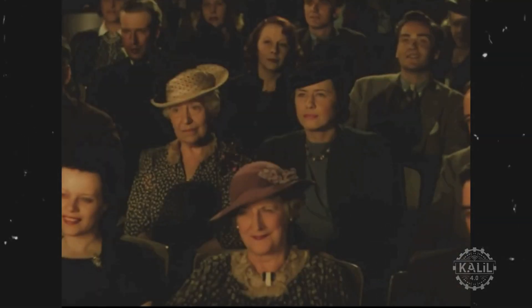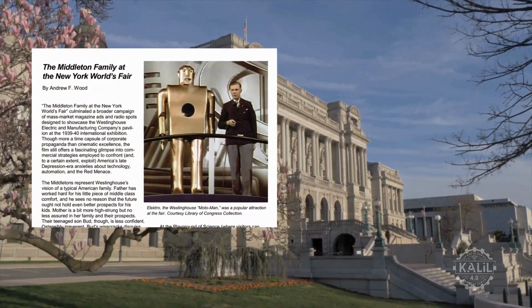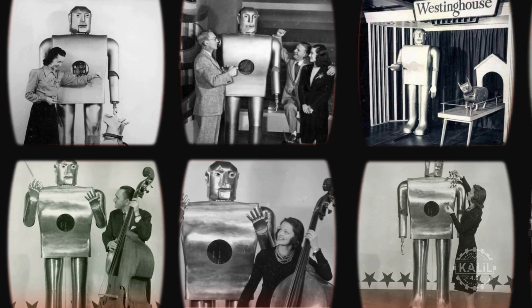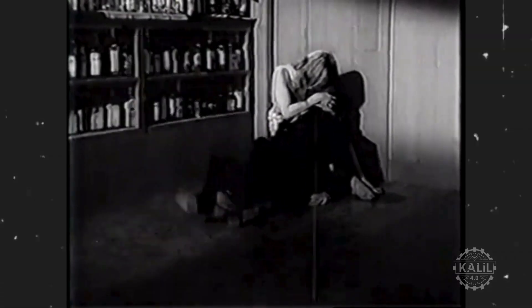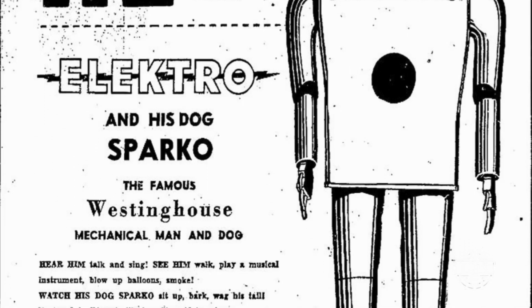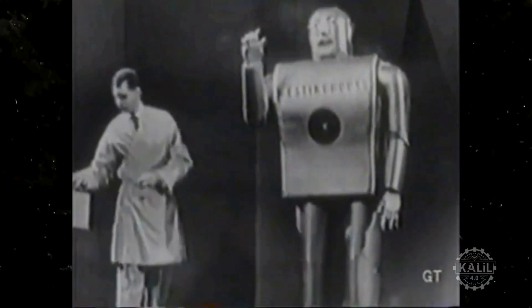The film follows a fictional family as they marvel at the fair's exhibits and is now preserved in the Library of Congress as culturally and historically important. It wasn't Electro's last movie. After the fair, Electro embarked on a promotional tour, appearing at events, exhibitions, and trade shows. It was featured in the 1960 film Sex Kittens Go to College, where Electro plays Thinko, a super-intelligent robot with human-like traits that uses its supercomputer capabilities to gamble and win at games of chance. Electro endures as a symbol of early robotic innovation and is on display at the Mansfield Memorial Museum in Ohio.